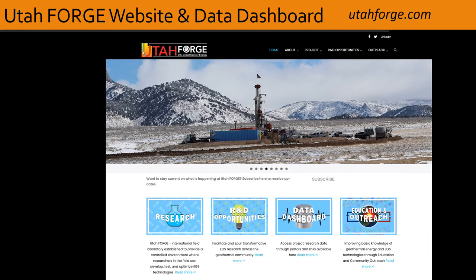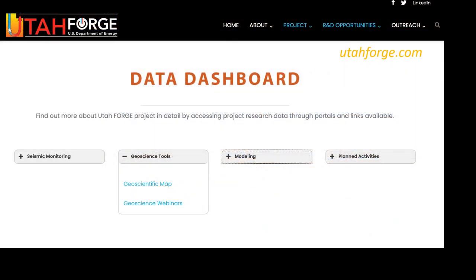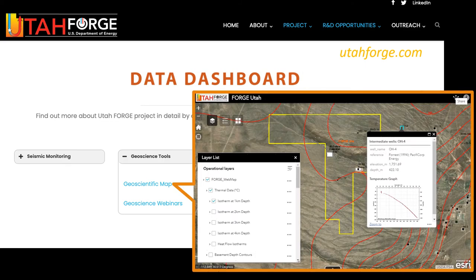In the last few slides, we turn to the Utah Forge website to guide researchers to relevant information. On the home page, for information on data sets, apps, and a link to the geothermal data repository, follow the orange arrow and click on the data dashboard. That takes you to a page with links to various types of information. For example, under geoscience tools, the geoscientific map links to an ArcGIS online map hosted and maintained by the Utah Geological Survey, where you can look at various project data sets with layers you can turn on and off, and it incorporates a 3D perspective. You do not need ArcGIS to run this app, as it is all web-based.